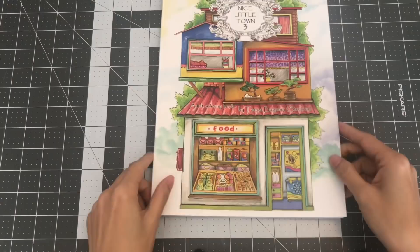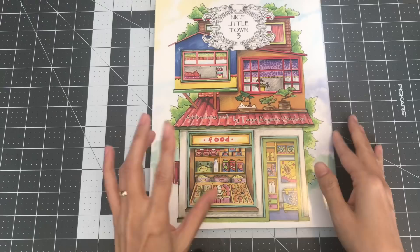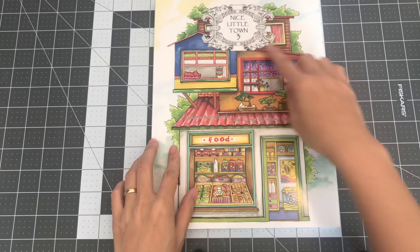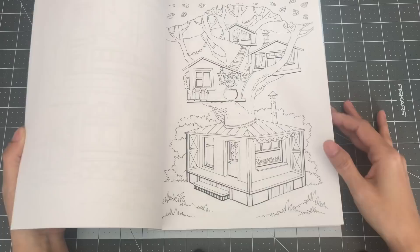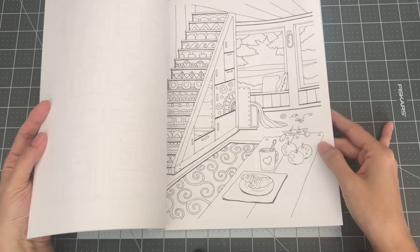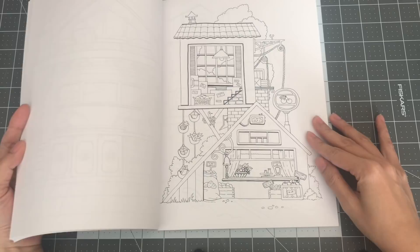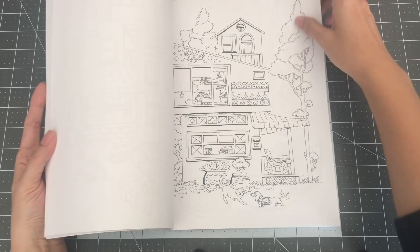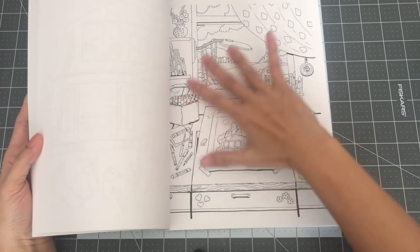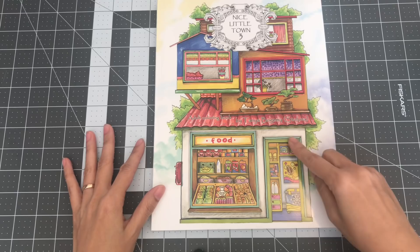The next couple of books are by Tatiana Bagima Stolova. I don't have the first or second one — I kind of skipped right to Nice Little Town 3. When I first saw this, I just liked the different kinds of houses. I love watching that TV show where a guy builds tree houses for people, and I also love watching YouTube videos of people's tiny homes — I'm just fascinated. This is a lovely page. So this is Nice Little Town 3 by Tatiana Bagima Stolova.